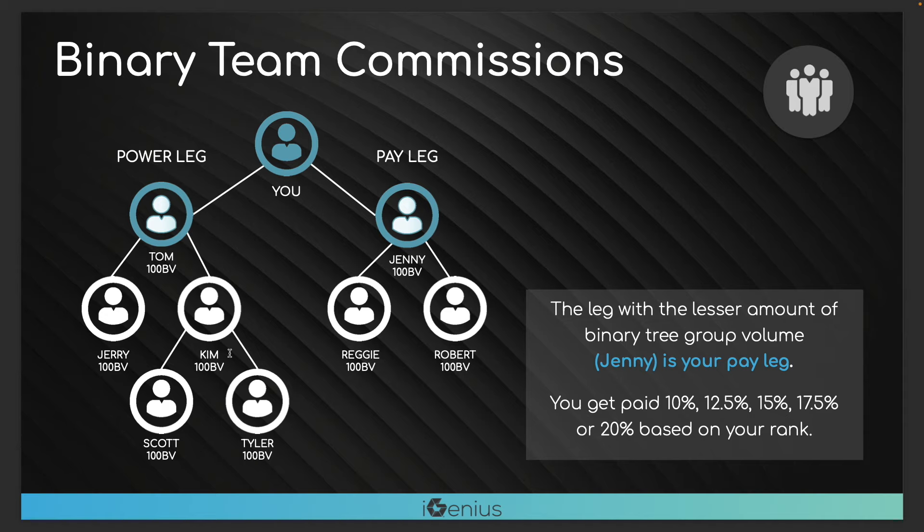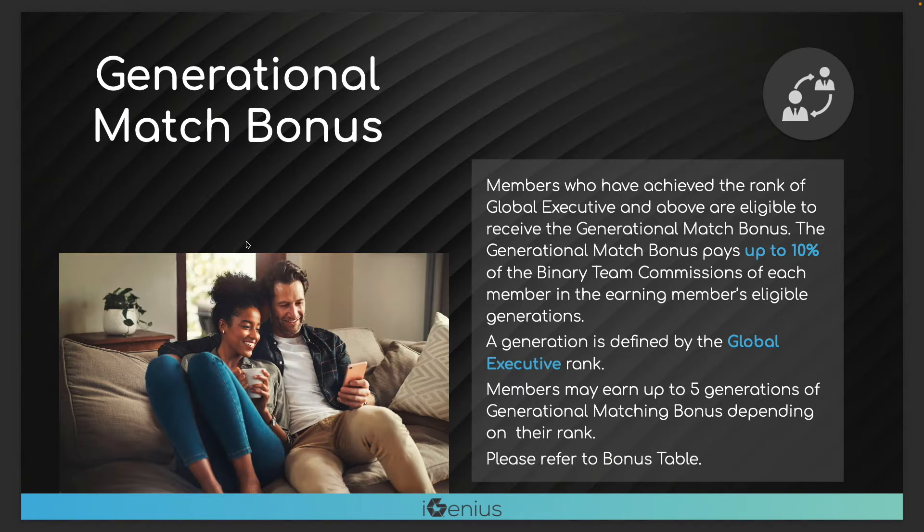What happens to those 200 extra points? They just stay in your tree forever until you use them. That's unheard of — most compensation plans flush your points every single month and you start over, or they cap you at a certain number each year. The points bank in your tree forever. You get paid on every sale that ever goes through your business within iGenius.